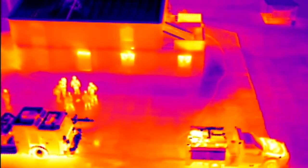The Zenmuse XT camera will empower a vast number of industries around the world to do their work smarter, faster, and safer than ever before.